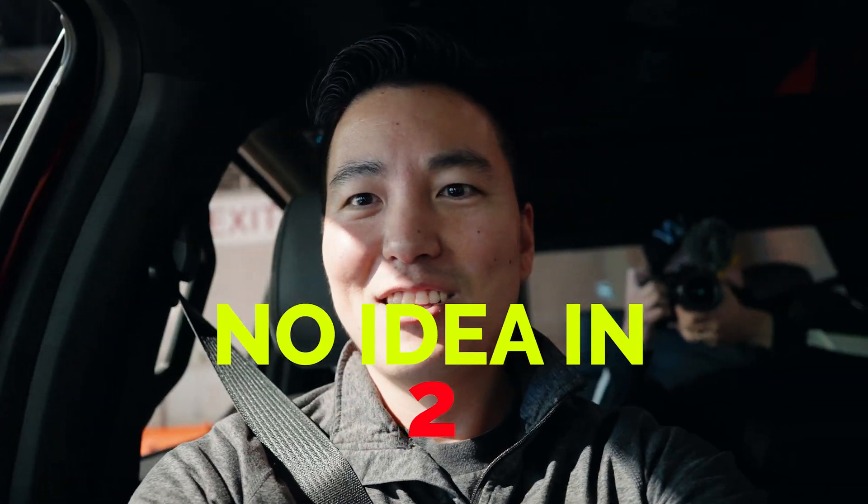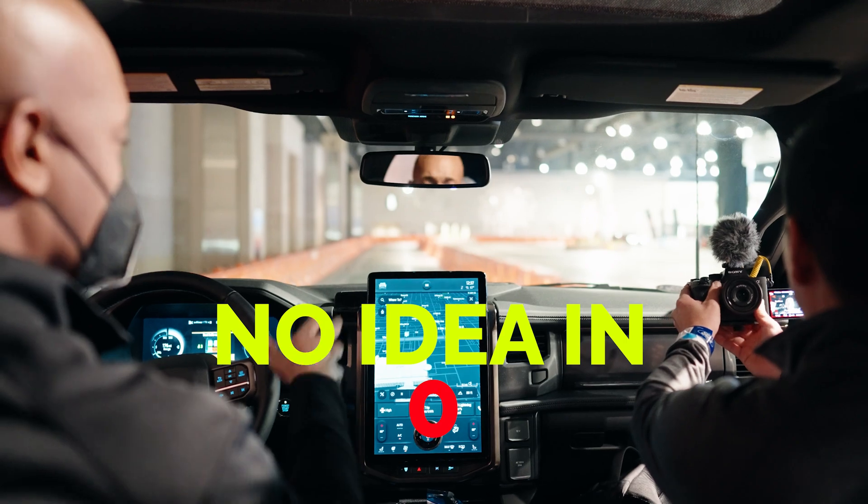How long is it going to last you, the truck? Can you drive the whole day? The whole day without a charge.